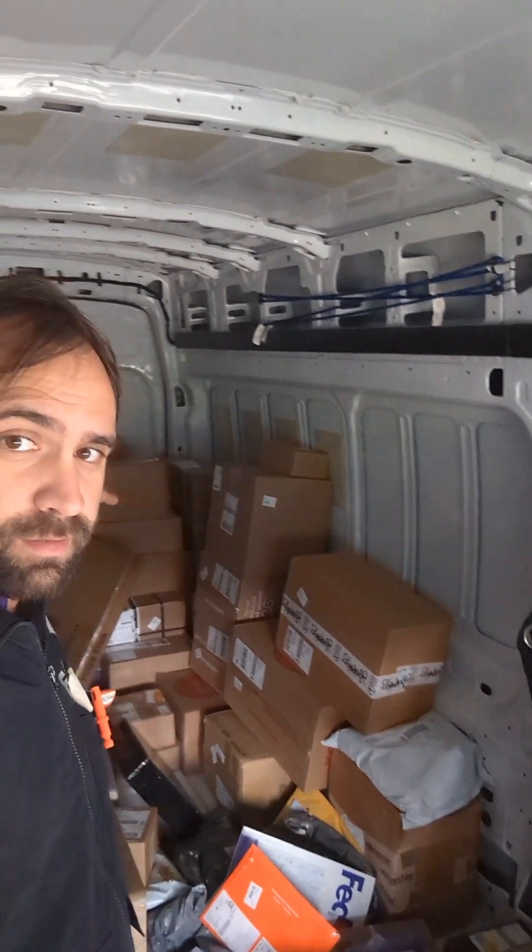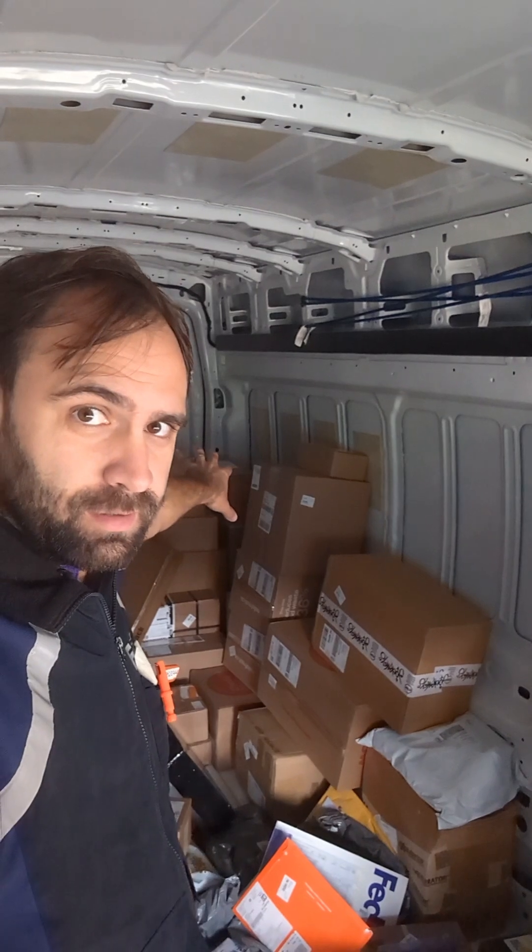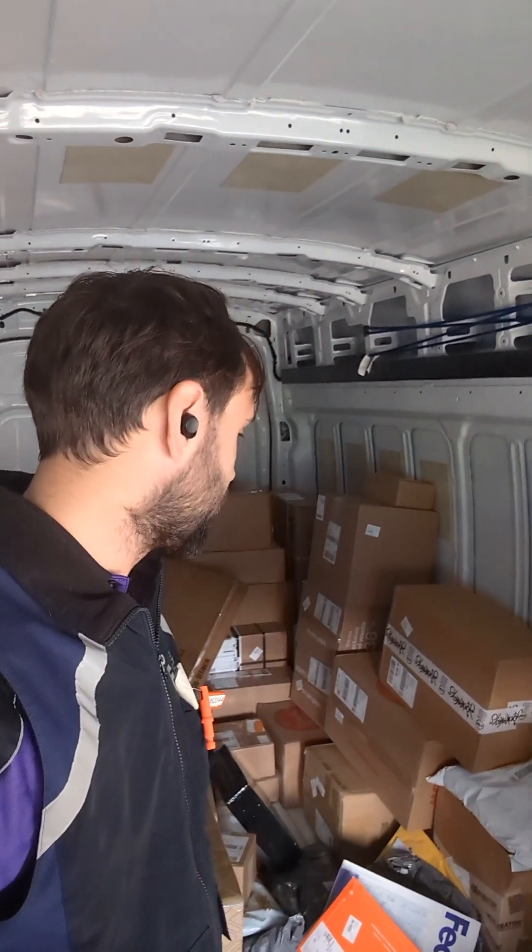What I'm learning very quickly — that stack right over there, that's all going back to the station. That's a lot. Package management is key today.